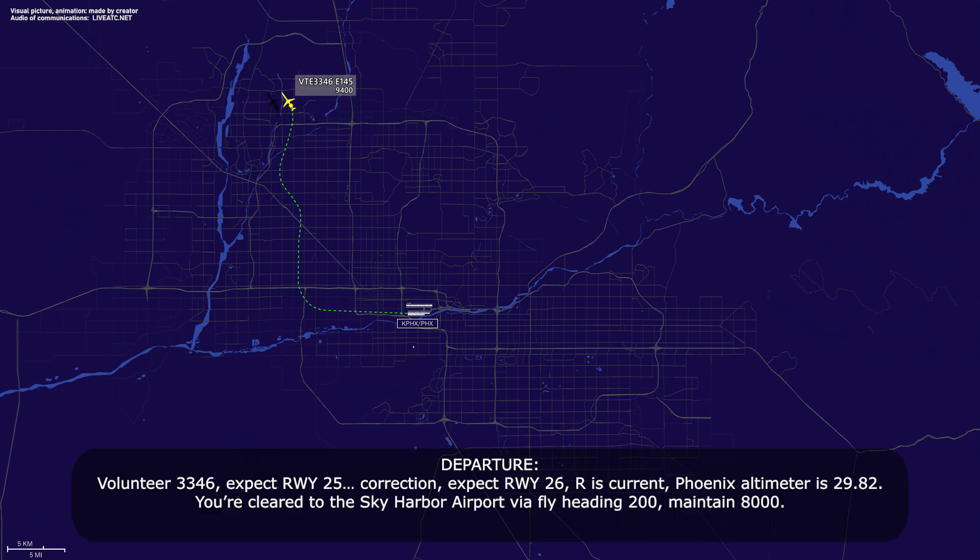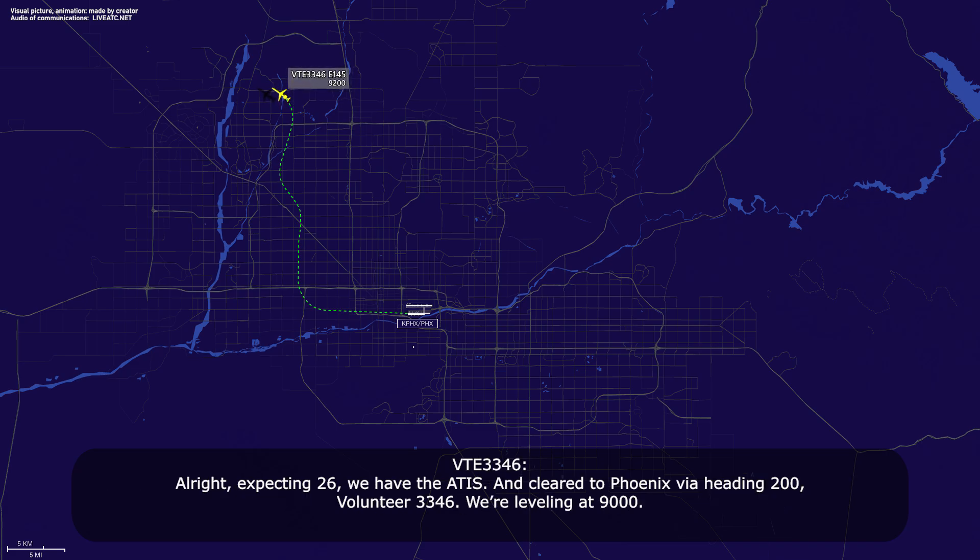Volunteer 3346, expect runway 25 — correction, expect runway 26 Romeo, current Phoenix. Cleared to Sky Harbor Airport via heading 200, maintain 8,000. Alright, expecting 26, we have the ATIS and cleared to Phoenix via heading 200, Volunteer 3346, we're leveling at 9.